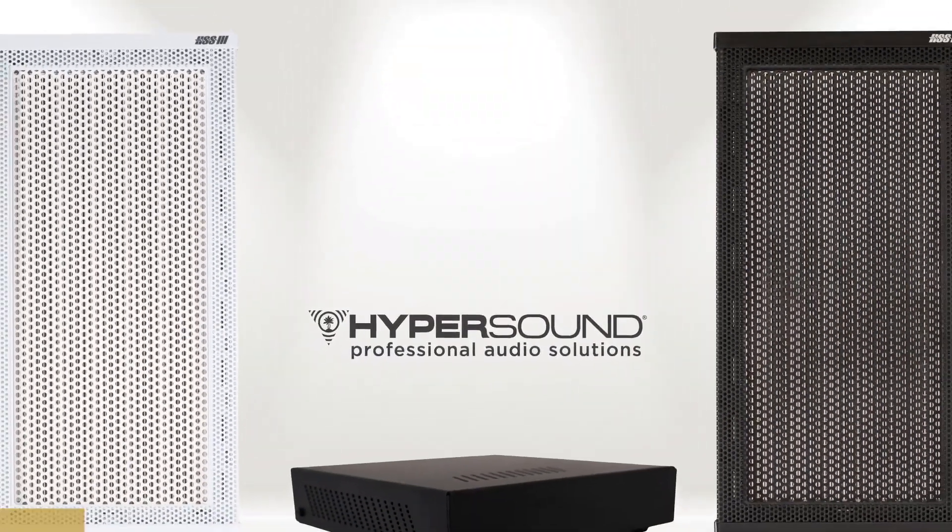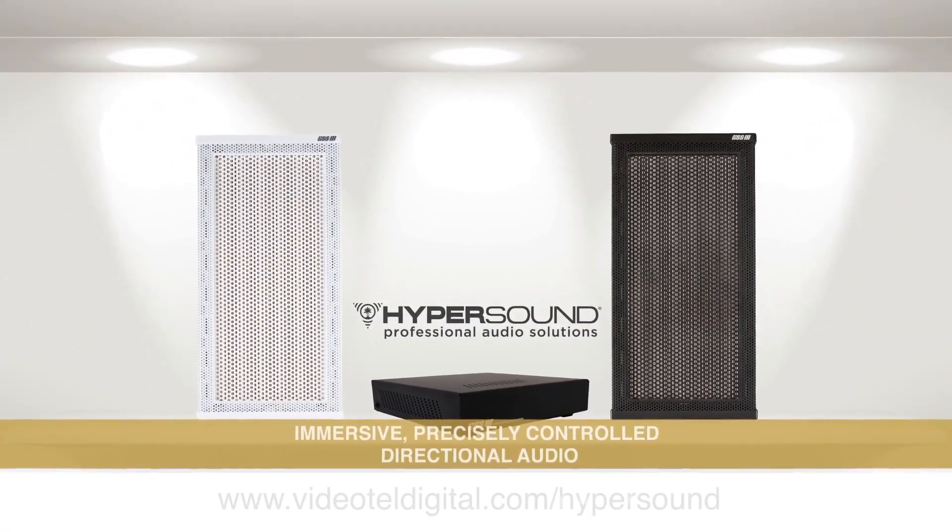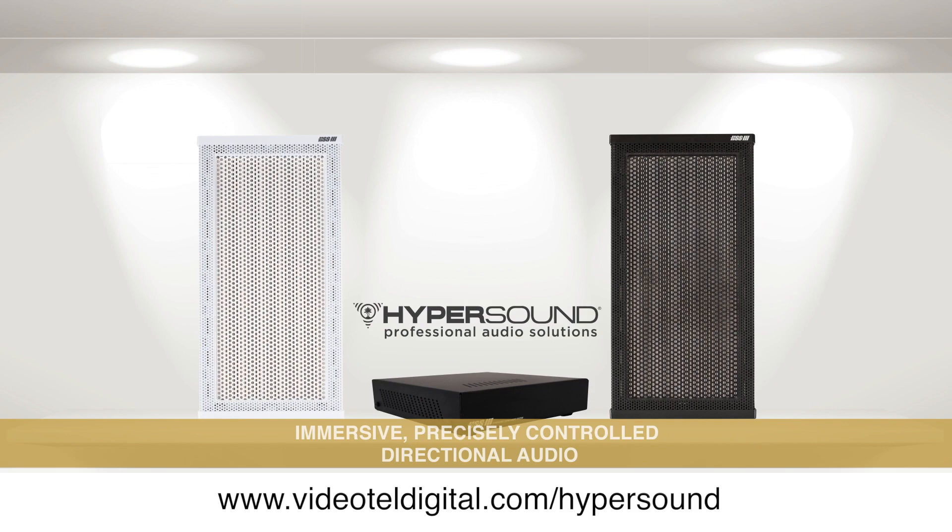Hypersound. Immersive, precisely controlled directional audio. To learn more, visit videoteldigital.com.